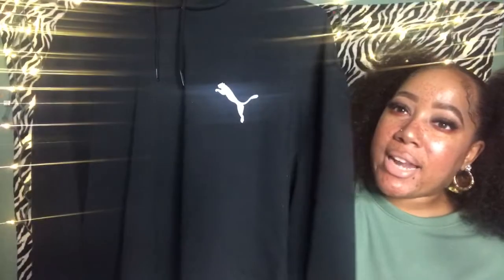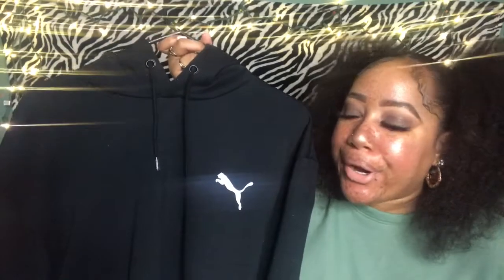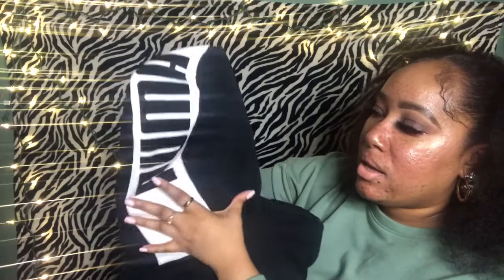This glitter on the tracksuits is the only thing that really irritates me. I forgot to mention the pricing — each tracksuit was $25 each. This next outfit I got today at Ross while Christmas shopping. It does have some glitter on it from being attached to the tracksuits when I was trying them on. But this is so cute — it's a hoodie and at the top it says Puma. You can see it says Puma on the hood part.